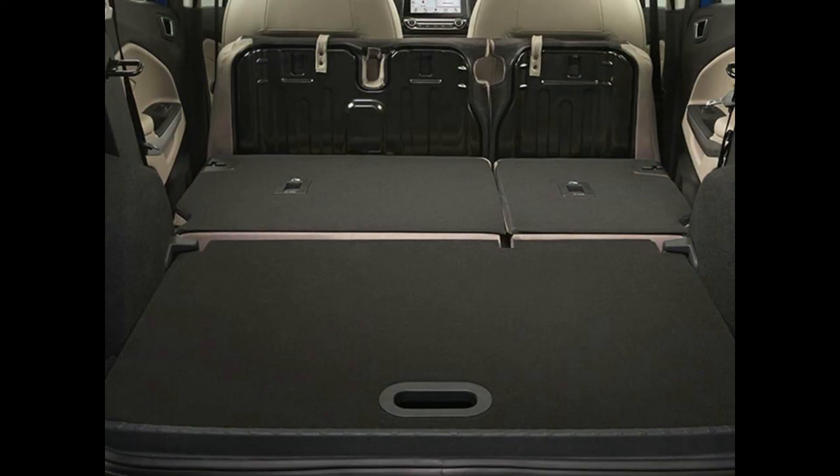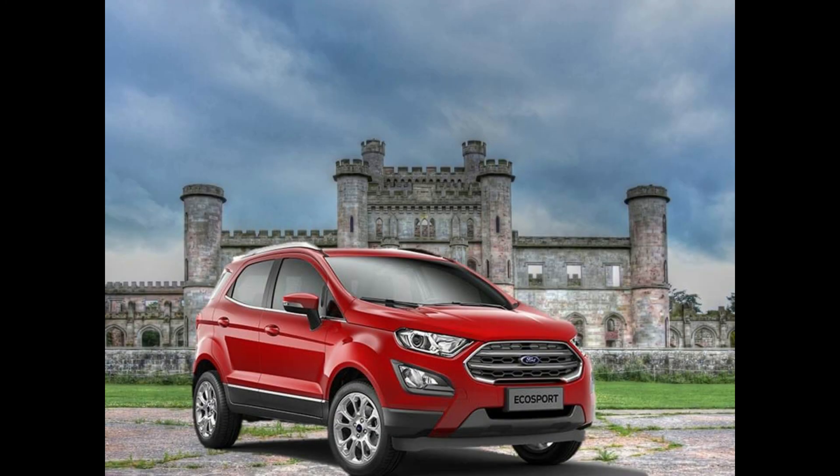The new Ford EcoSport comes with a total of 6 airbags on the top trims, while the dual front airbags are offered on all trims except the base. All variants come with ABS as standard.